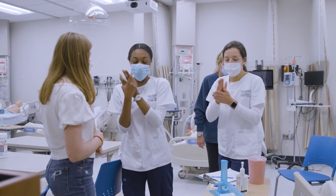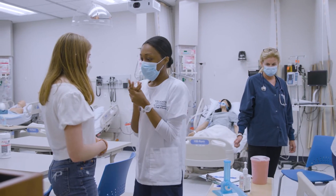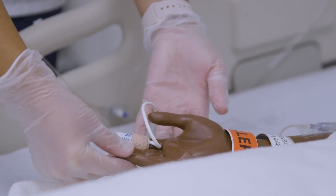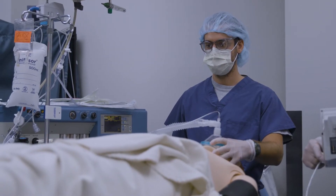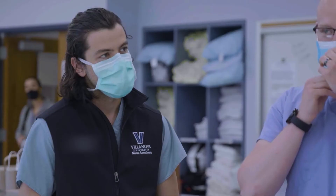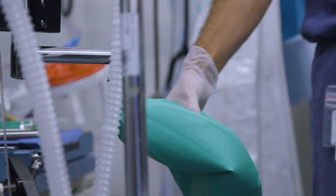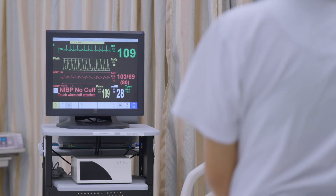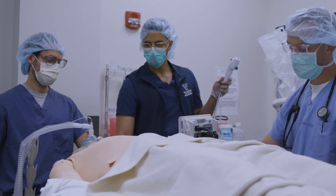Large practice labs are where first-year students learn to don gloves and perform beginner vital sign skills, sophomores learn physical assessment skills, and doctoral-level anesthesia students practice advanced line placement. Across the hall, in the simulated operating suite, anesthesia students practice intubation of patients, maintaining anesthesia and vital signs, and responding to emergencies during surgery.